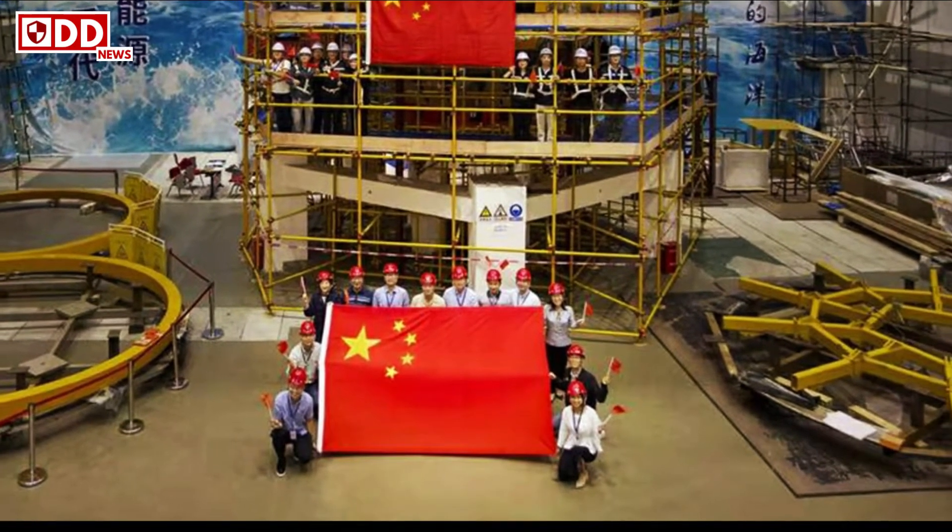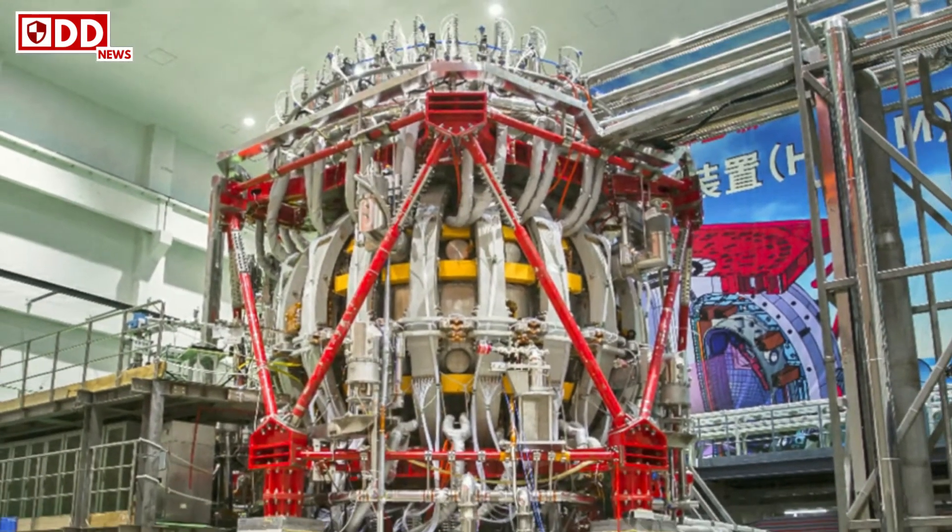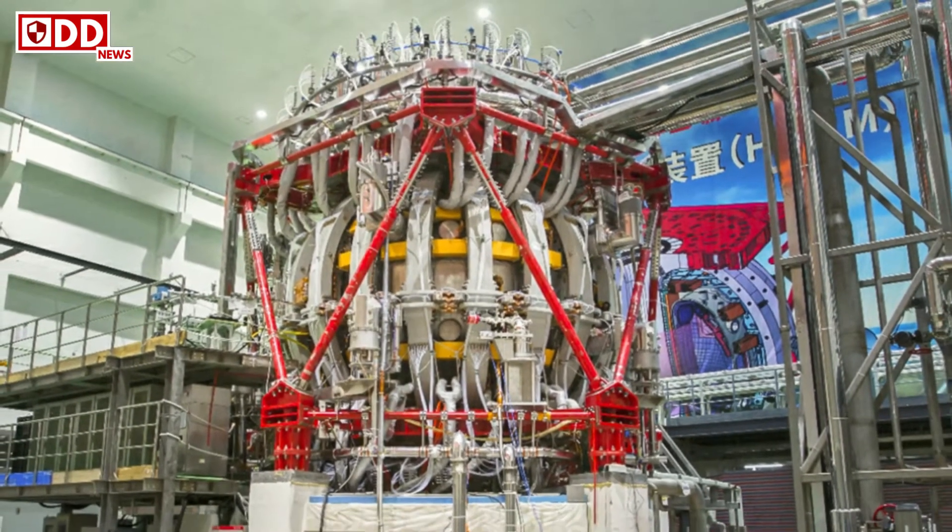The artificial sun uses a powerful magnetic field to fuse hot plasma that can attain temperatures of 150 million degrees Celsius, said People's Daily.